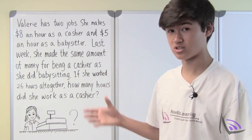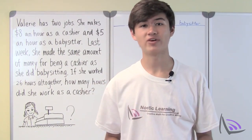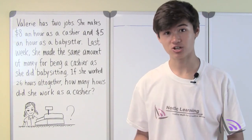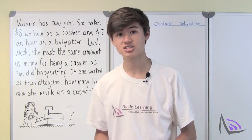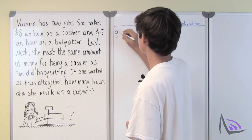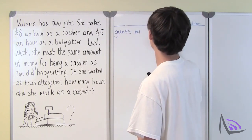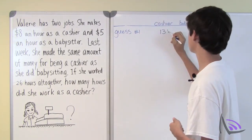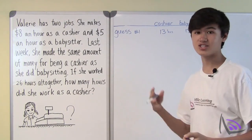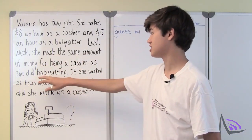That's probably what we're going to have to use for this question. So what should be our first guess? Let's try splitting the number of hours evenly — 13 hours as a cashier and 13 hours as a babysitter. So that would be guess number one for us.